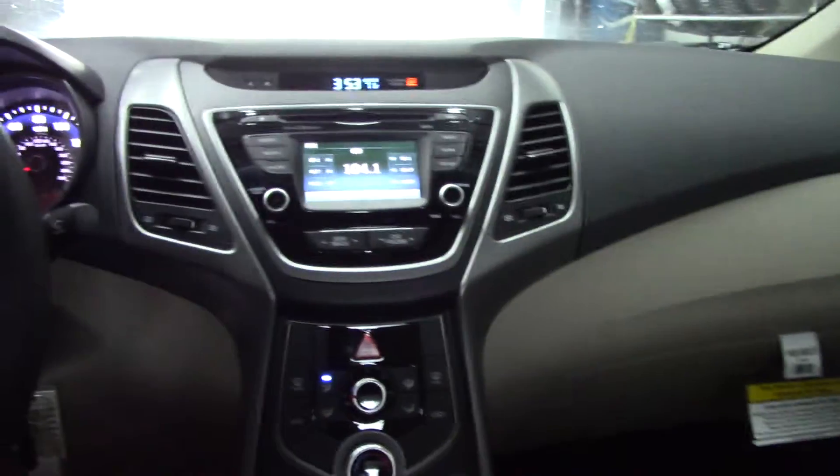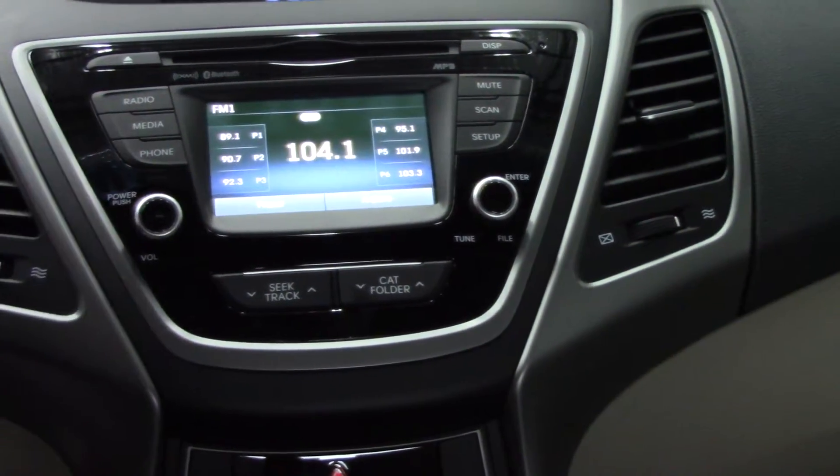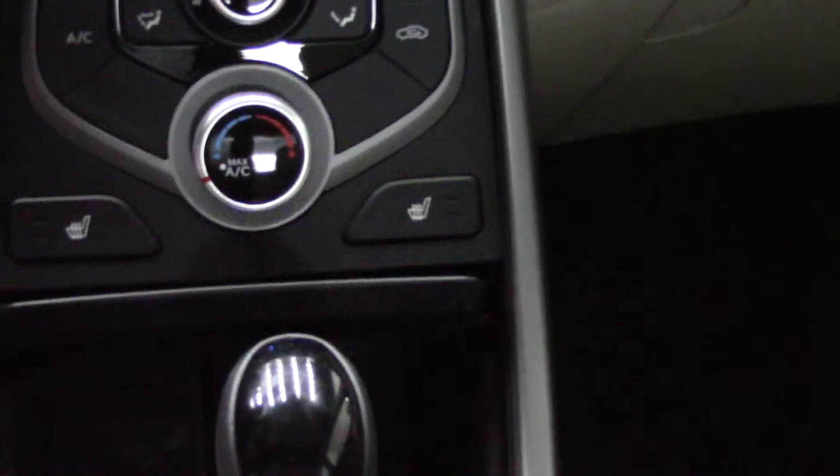Here you have your touch screen 4.3 backup camera and also a CD player. You also have heated seats and auxiliary USB ports.